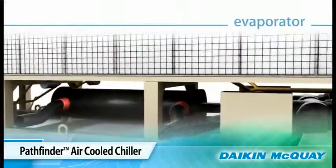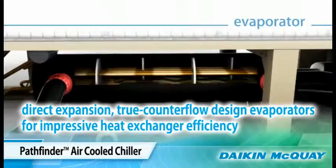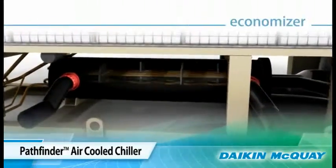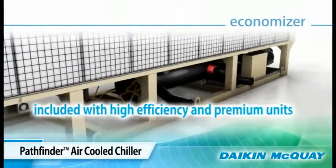The Pathfinder chiller has direct expansion, true counter flow design evaporators that provide impressive heat transfer and enhance the overall efficiency of the unit. For even more efficiency, high efficiency and premium units include an economizer.